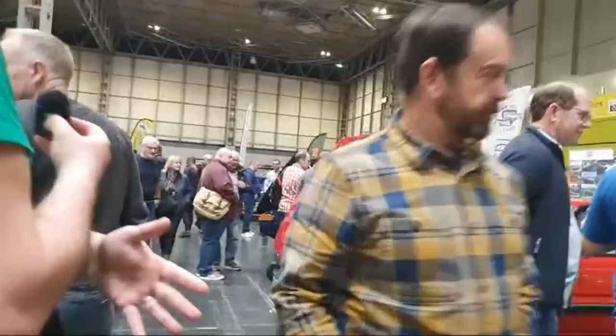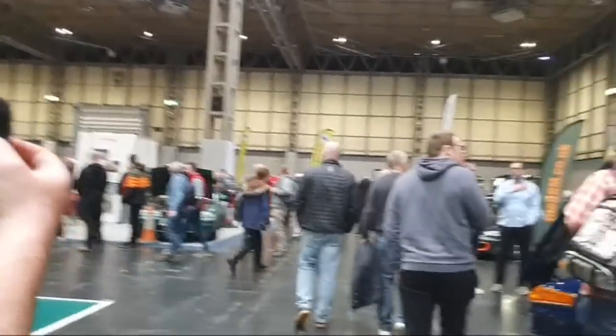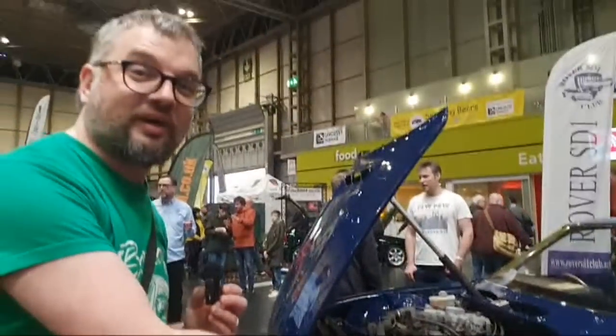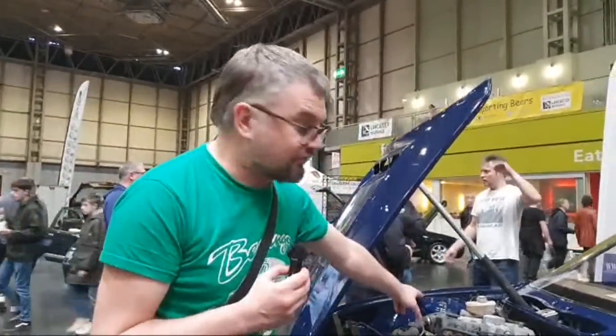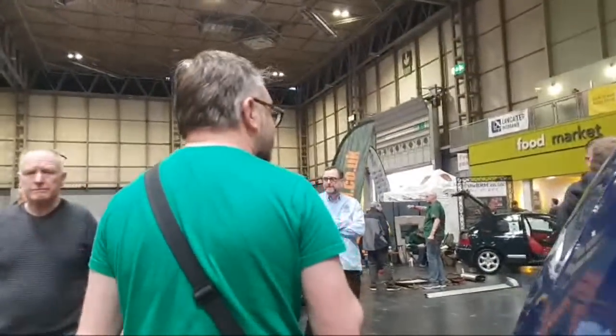Avocado — what a colour. This is a 1984 SD1 Vitesse — a single plenum. People get very excited about twin plenums, but really they only existed so Tom Walkinshaw could go racing. Here's a car we need to see — three years ago it was still a bit of a mess, featured on the Nitro Sylvia channel. It's got a VM diesel engine — the four-headed monster. We agreed four years ago that I would do a video on it, and we're getting closer.